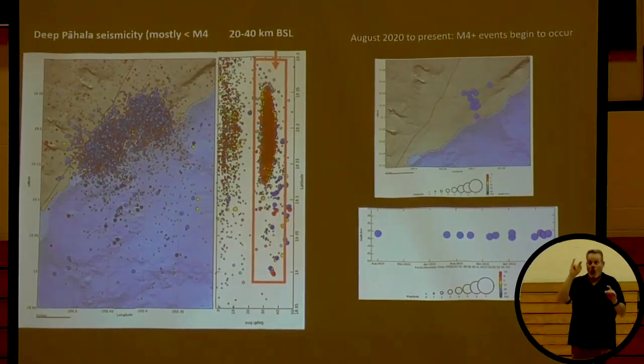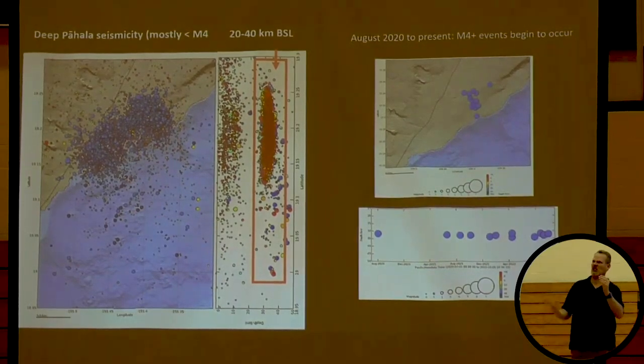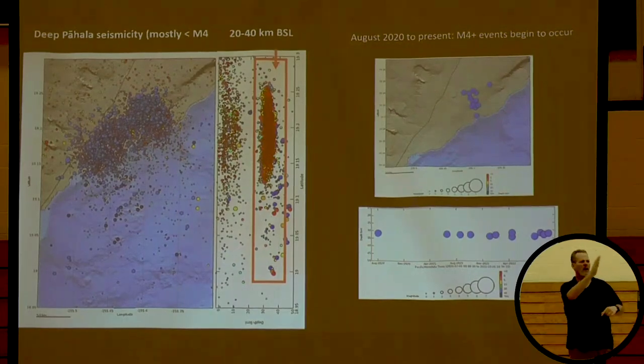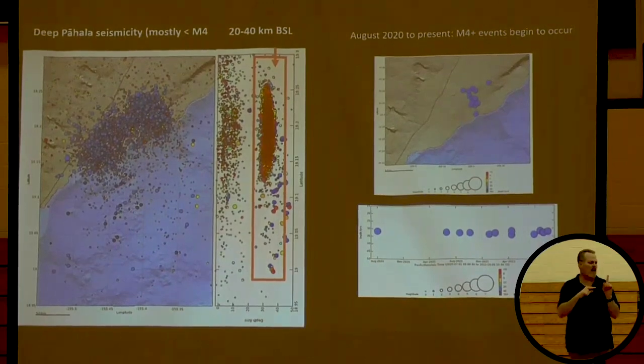We don't know if these are going to get any bigger, and we don't really understand them very well. They appear to be right where the hotspot is coming up and something's going on down there. Some people have said there's going to be a giant volcano or something terrible — we have no indication of that. The mantle appears to be adjusting at that depth. In order to have a really big earthquake you have to move a big area — the 1868 magnitude 8 moved the whole south half of the island. These earthquakes are concentrated in a small place; it's possible they could get up to magnitude 5, but it's hard to believe they would get much bigger than that.